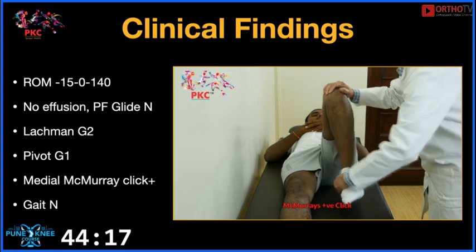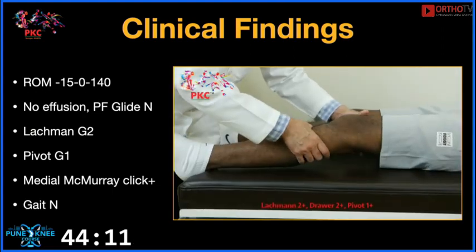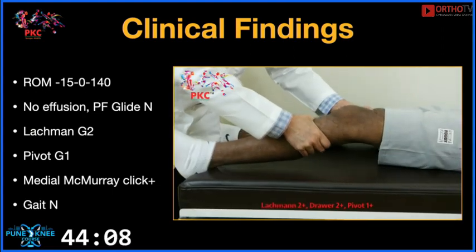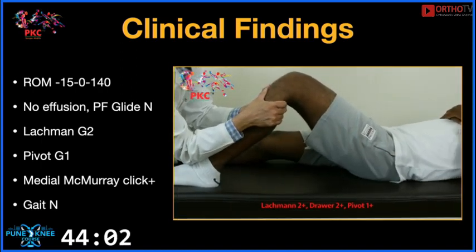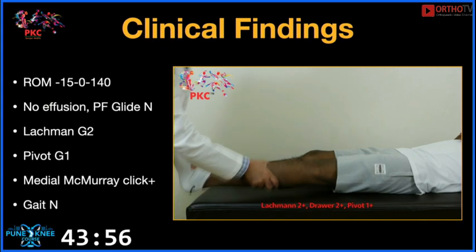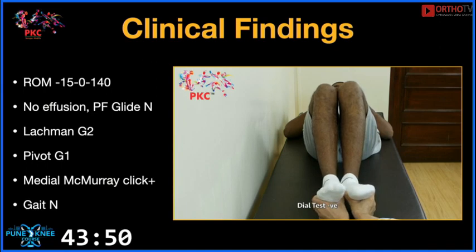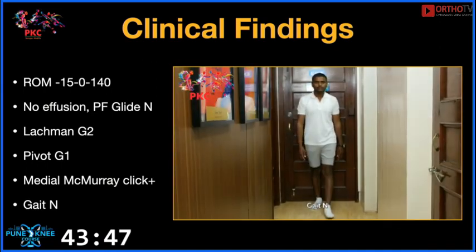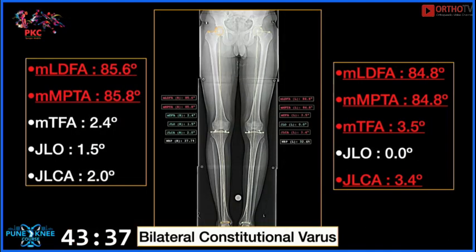The patella glide is normal, and on flexing the knee and performing McMurray's test there is a prominent click heard. There is a grade 2 Lachman positive and a grade 2 Drawer positive, indicating anteroposterior instability due to ACL laxity. Pivot examination was grade 1 to 2 in the office. The dial test is negative, so there is no involvement of the posterolateral corner. His gait is also normal without any antalgic pattern.